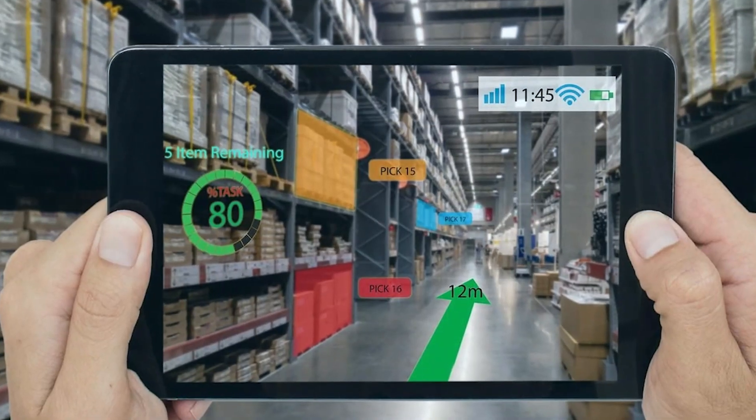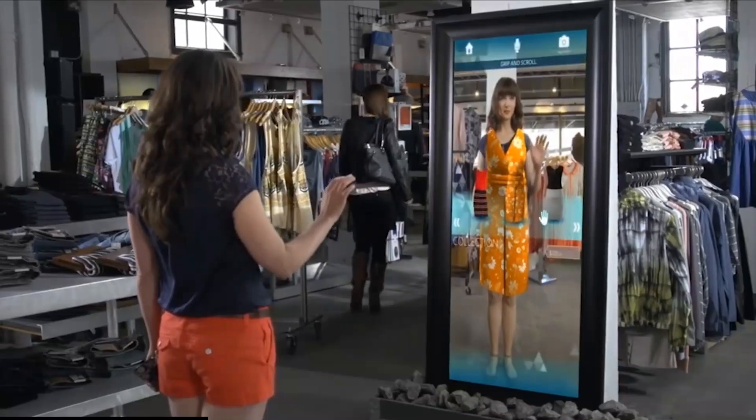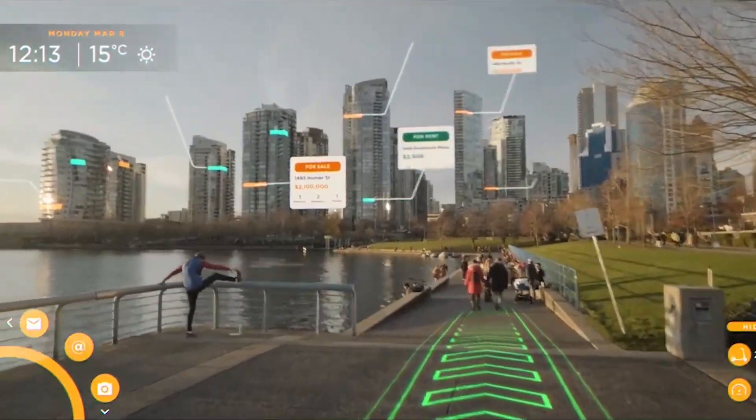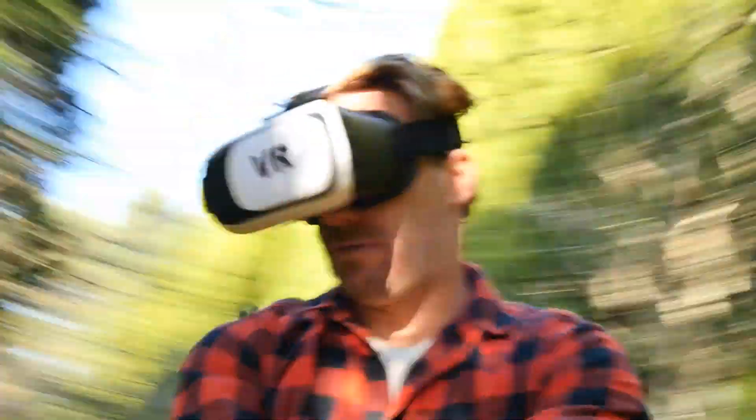AR opens up a world of possibilities by superimposing digital objects onto our physical reality — from experimenting with virtual clothes before purchasing them online to navigating foreign places with virtual pointers.